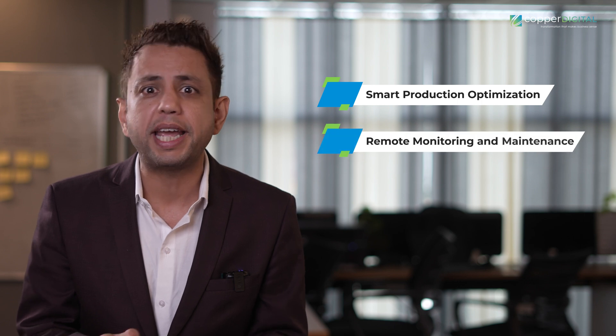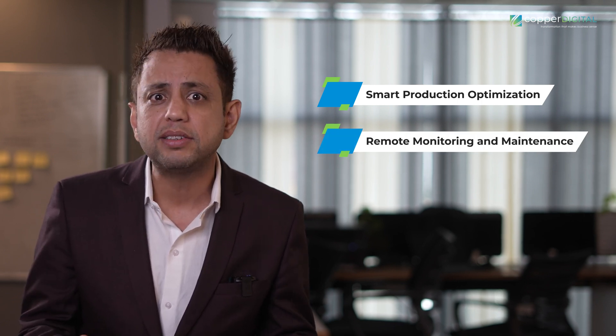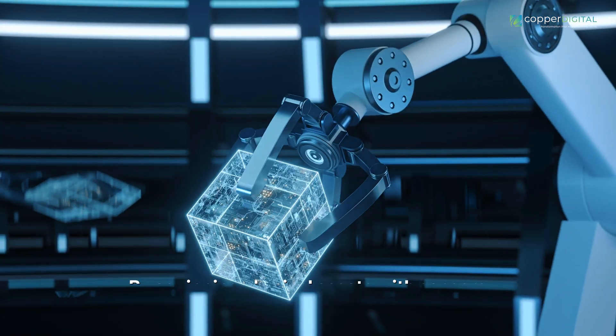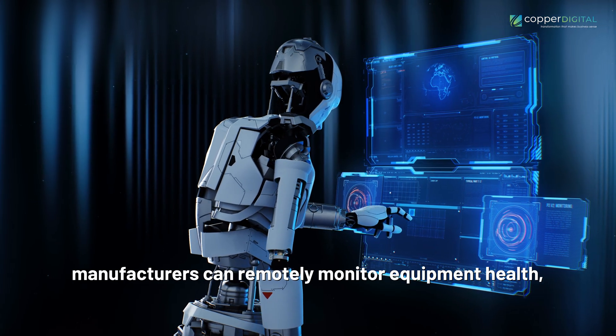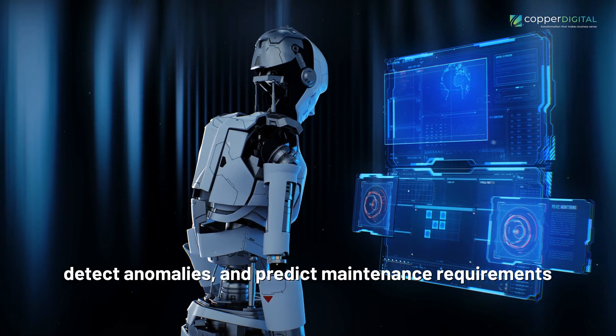Remote Monitoring and Maintenance: With Digital Twins, the era of proactive maintenance has arrived. By equipping physical assets with sensors and linking them to digital twins, manufacturers can remotely monitor equipment health, detect anomalies, and predict maintenance requirements.